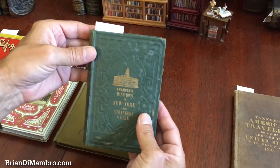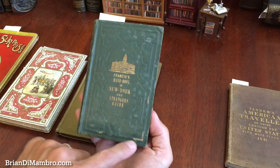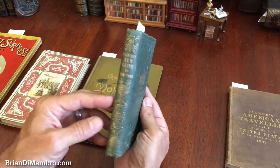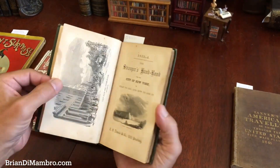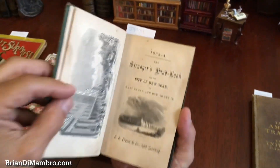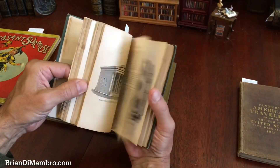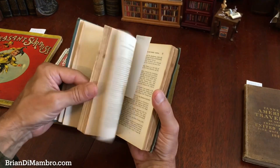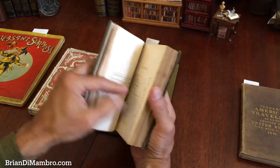This New York City Stranger's Guide is B3401. There's a little bit of loss and some spots here, but the gilt still is bright. The spine is very attractive and the book looks like so. There are nice little wood engravings all throughout it. Here we have the title page and there is a profusion of plates like this, giving you a sense of how this particular guidebook looks inside.